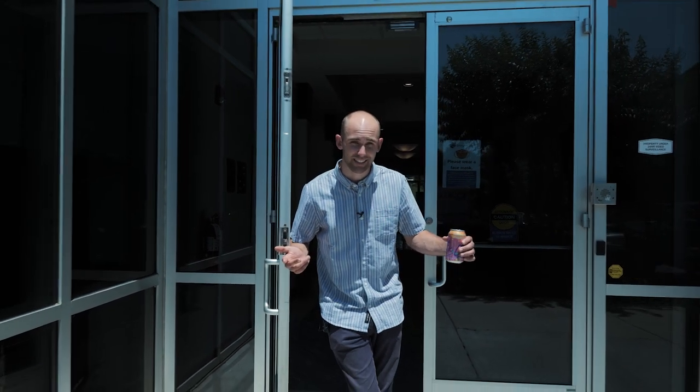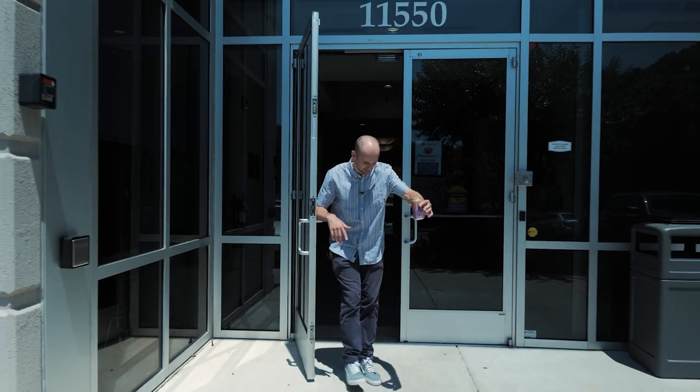Thanks for checking out SoCal's Crib, everybody. Remember, you can go anywhere you want, but you can't stay here. So get out of here. Go. Just go.